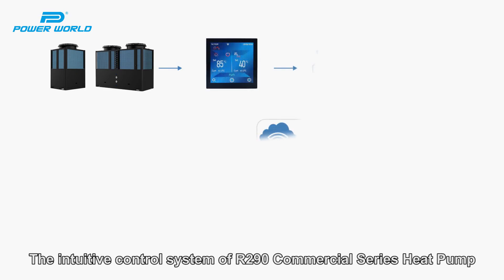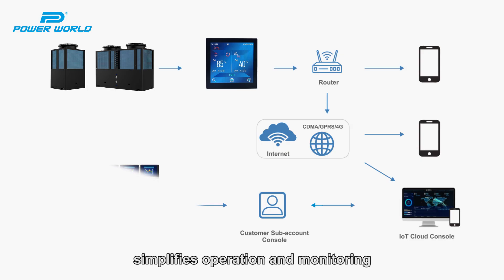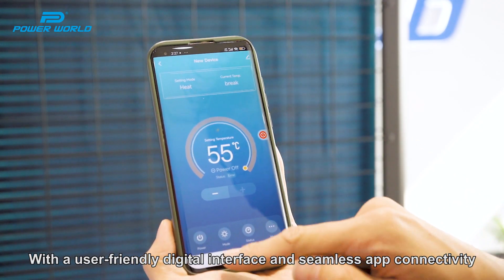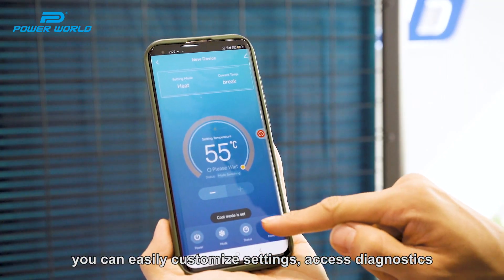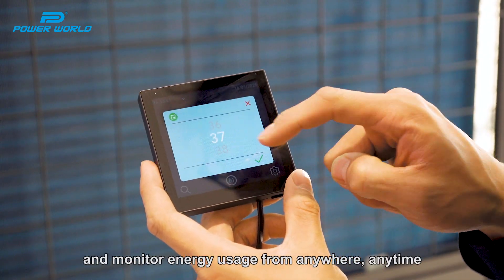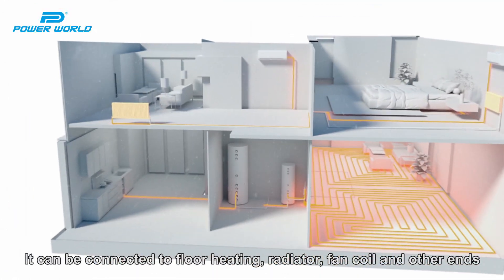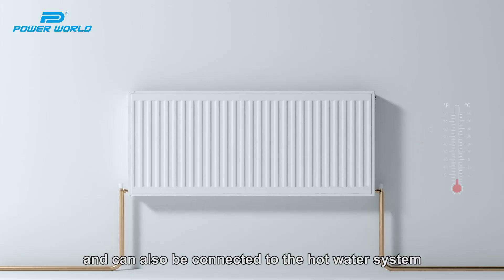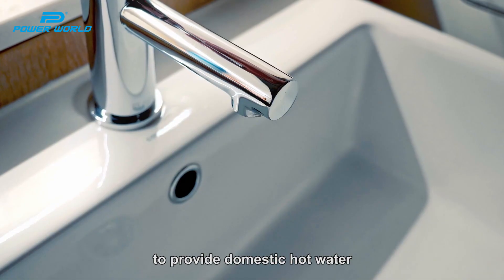The intuitive control system of the R290 Commercial Series Heat Pump simplifies operation and monitoring. With a user-friendly digital interface and seamless application connectivity, you can easily customize settings, access diagnostics, and monitor energy usage from anywhere, anytime. It can be connected to floor heating, radiator, fan coil, and other terminals, and can also be connected to a hot water system to provide domestic hot water.